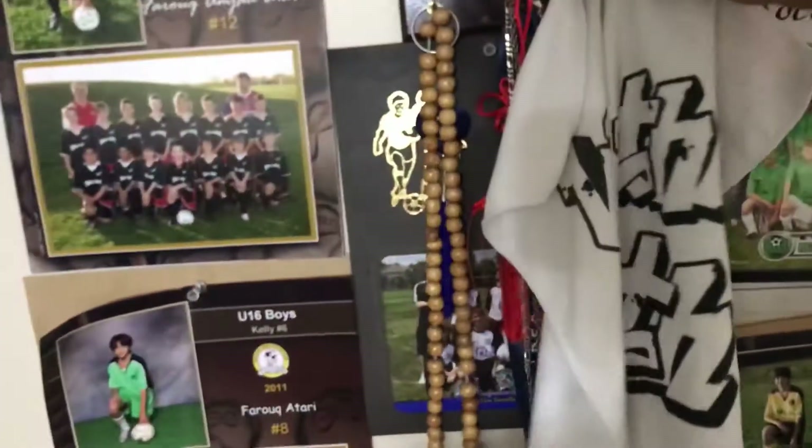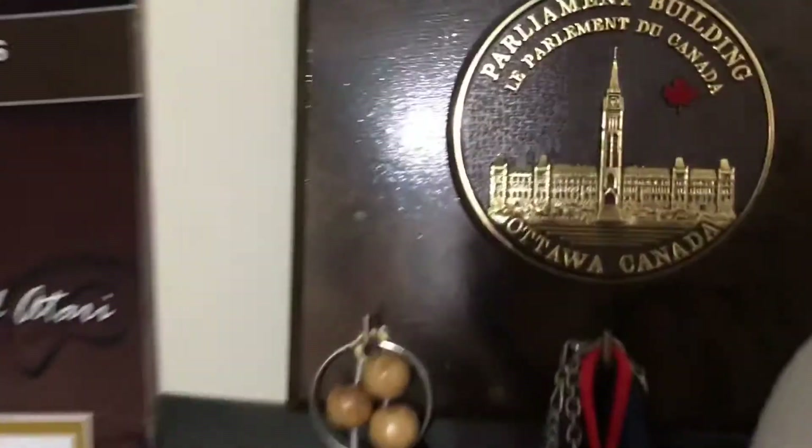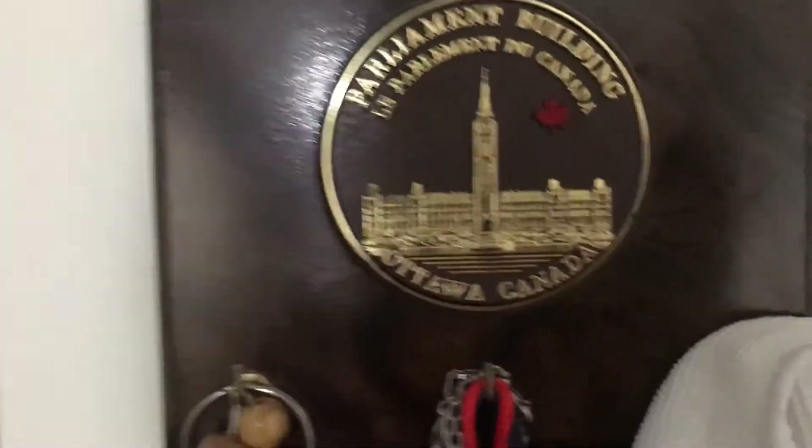Check this out, got the calendar, it says January 2017 right there, but yeah it needs to go down - we're in 2027. And then if you come over here I got this plaque from Parliament Building, it's like a little souvenir from my grade eight trip.